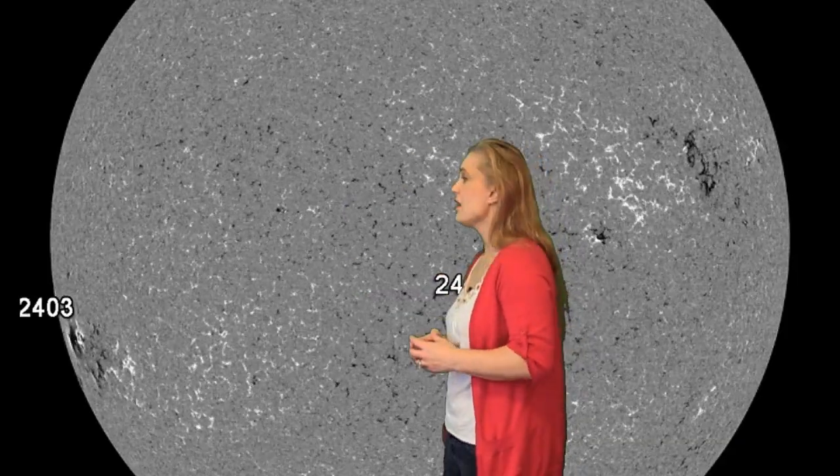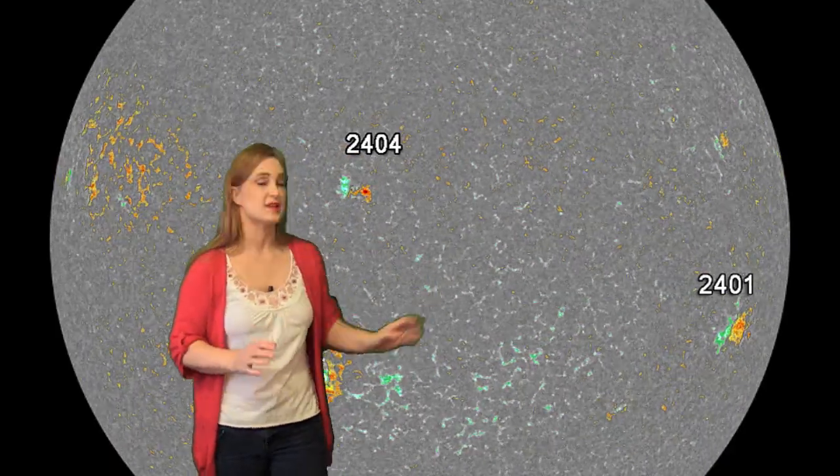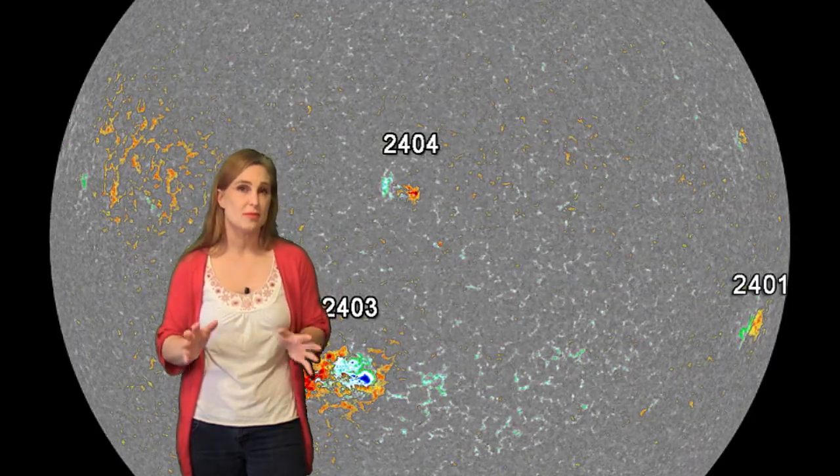Returning to the disk, region 2401 is now rotating off the West Limb, and there's not a lot else going on except for region 2403 — and this thing is massive. It's been captivating our attention ever since it came into view, continuing to be unstable and fire off M-class flares. As it rotates past center disk and onto the west side, it will begin to become a threat for particle radiation storms. NOAA is giving us about a 10% chance for a particle radiation storm as it rotates off to the West Limb, and that may increase depending on how unstable the region remains.